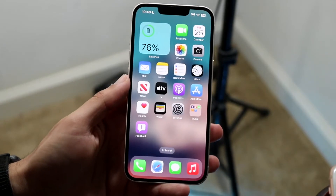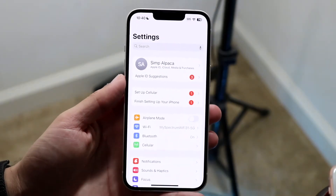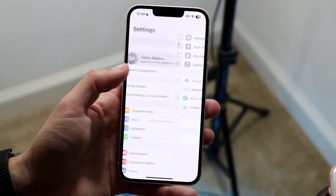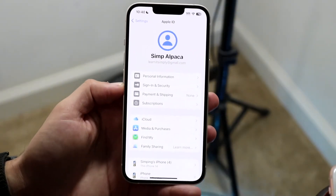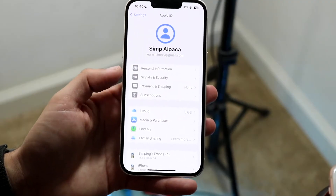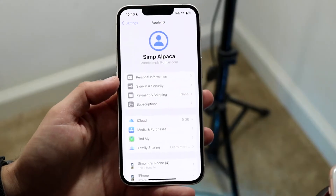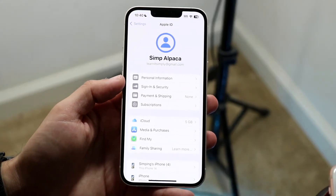Or, what you could also do is make your way over to your Apple settings. Go and open up your Settings application on your iPhone, and then tap on your username at the very top. From this page, you want to see if there's a login prompt that comes up. Sometimes if you tap on that name, it's going to require you to log in — so go ahead and log in.